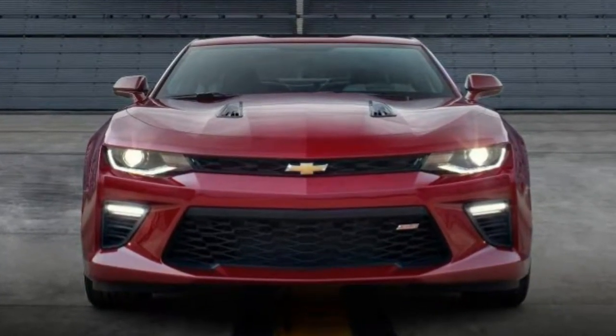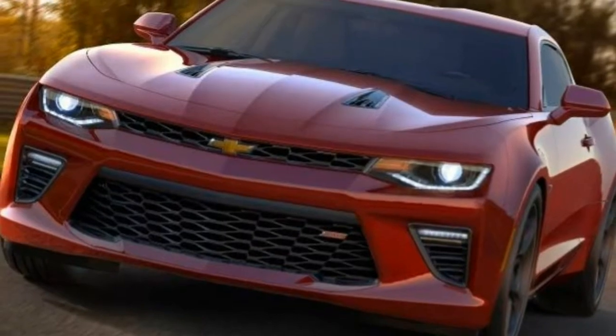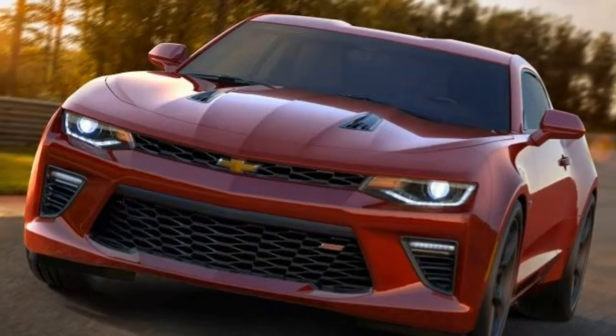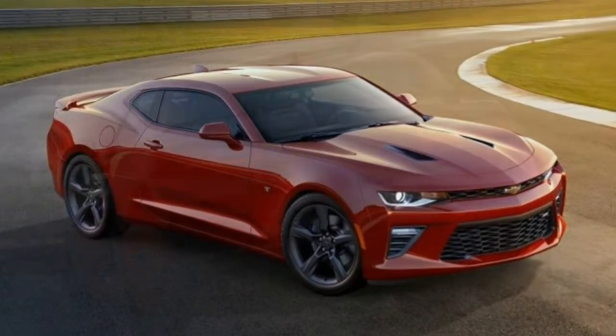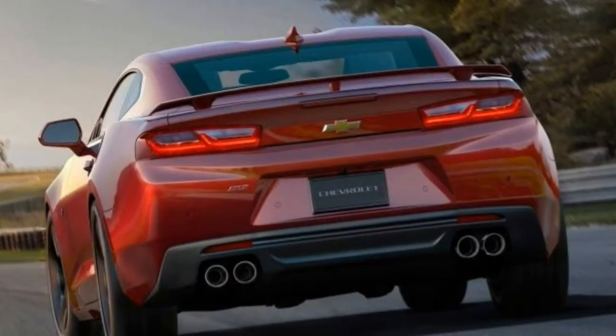2018 Chevrolet Camaro Review. Fifty years on, the Chevrolet Camaro surpasses everything it has ever been. There is much to appreciate in regards to the 2018 Chevrolet Camaro.